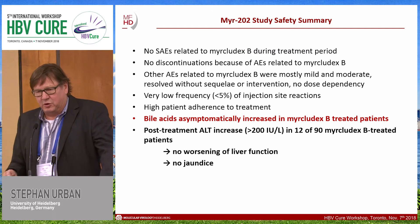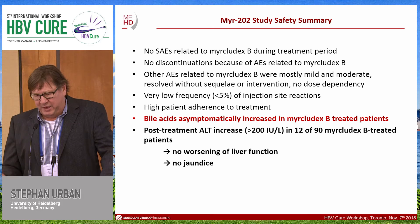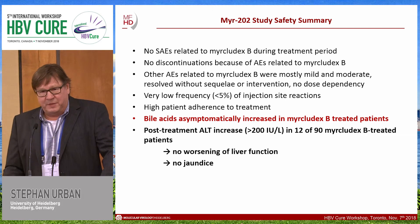Starting with the safety of this trial, there were no serious adverse events related to Myrcludex B during the treatment period, no discontinuations due to adverse events, and other adverse events were mostly mild to moderate and resolved without intervention. There was no dose dependency, a low frequency of injection site reactions, and high patient adherence. We expected — and saw — bile acid increases in Myrcludex B-treated patients, and there were post-treatment ALT increases in several patients, but without worsening of liver function and no jaundice. Importantly, bile acid increases were asymptomatic.